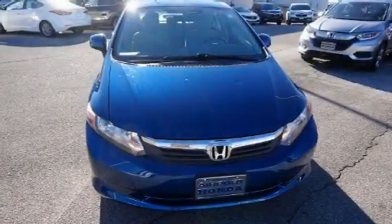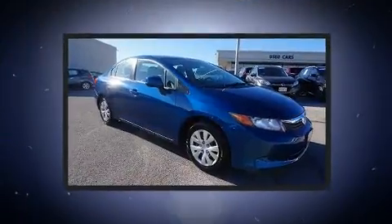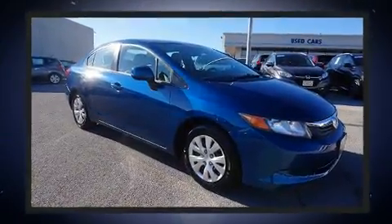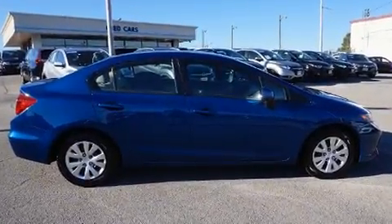Here's a great deal on a 2012 Honda Civic. This four-door, five-passenger sedan still has less than 90,000 miles. It features a front-wheel drive platform, an automatic transmission, and a 1.8-liter four-cylinder engine.